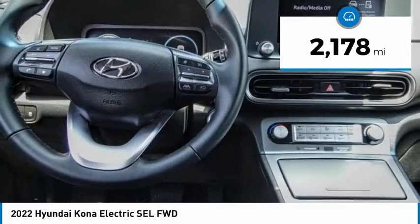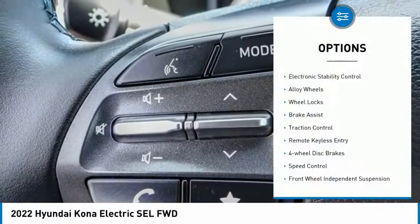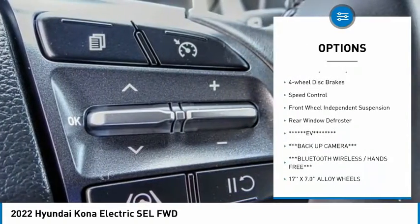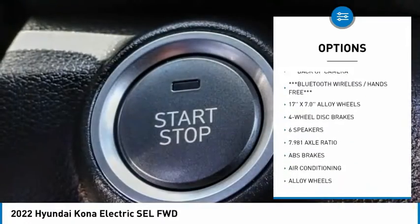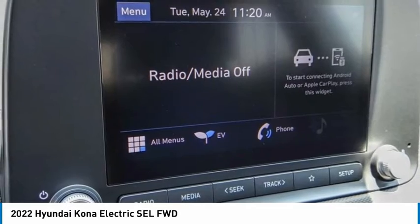This vehicle has less than 3,000 miles. Here are some of this vehicle's great options: electronic stability control, alloy wheels, wheel locks, brake assist, traction control, remote keyless entry, four-wheel disc brakes, speed control, and front wheel independent suspension.